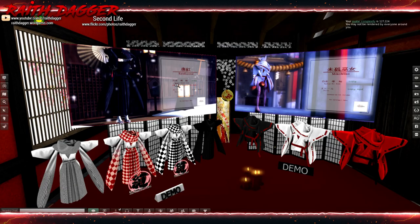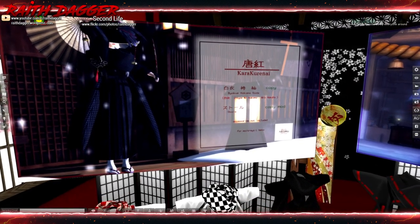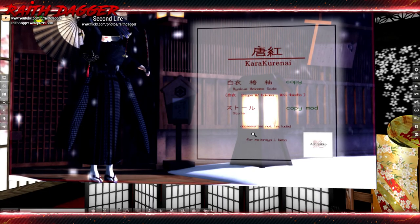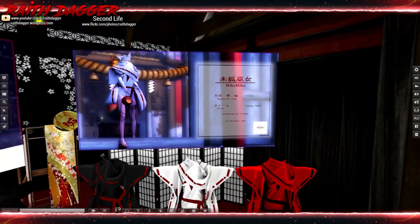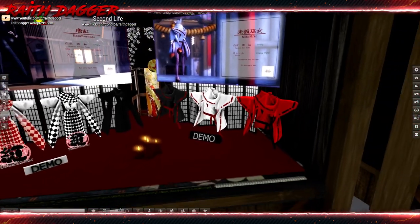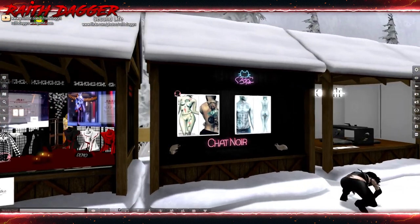Look at these outfits — these are kind of cool, but these are both ladies' for Maitreya Lara. This one's pretty cool looking. Too bad it's ladies only. Outfits are 300 each. Very cool.